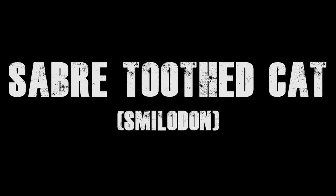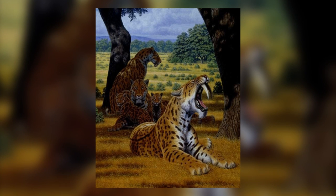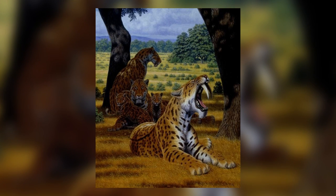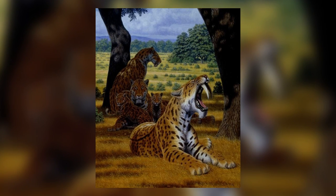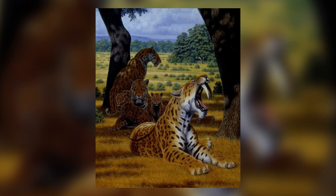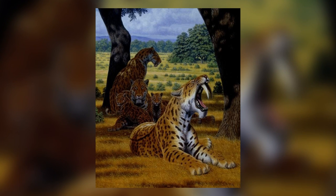Number 5: the saber-toothed cat. Smilodon, often incorrectly referred to as a saber-toothed tiger, was a large cat unrelated to tigers that lived in the Americas. The largest species of Smilodon, Smilodon Populator, had a shoulder height of about 120 centimetres and was possibly one of the biggest cats that has ever lived.